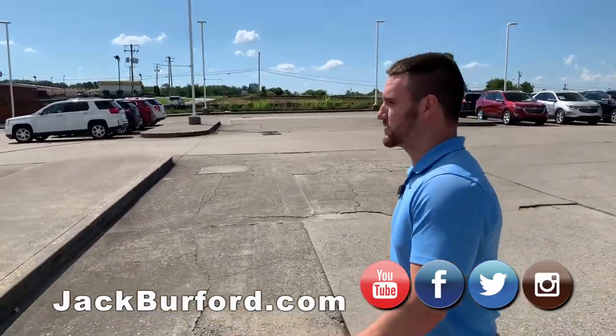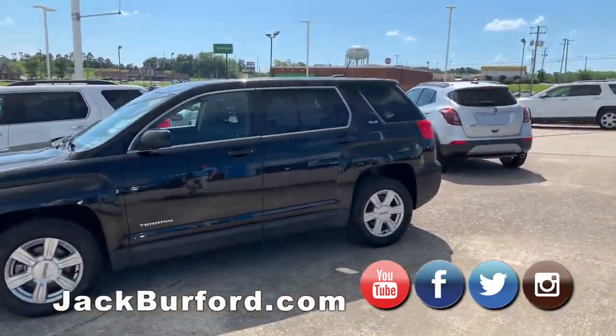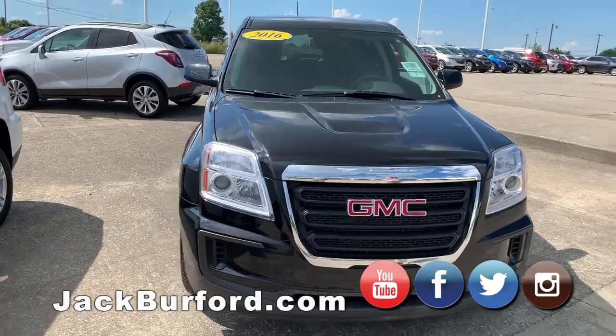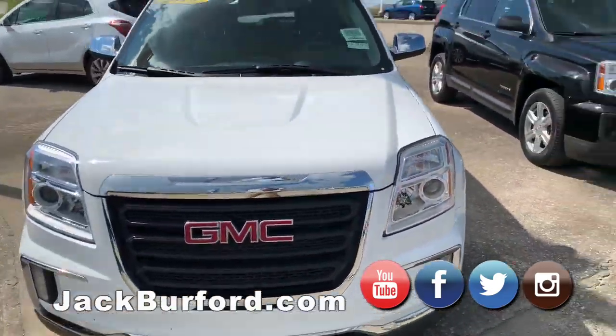Walk over here to the rest of these real quick. Got some Terrains over here — a 16 model Terrain, black in color, SLE. Another 16 model, this is an SLE2, it's got some extra upgrades on it.